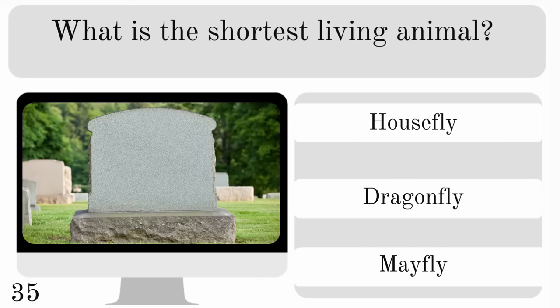What is the shortest living animal? Is it a housefly, dragonfly or mayfly? And the shortest living is the mayfly.